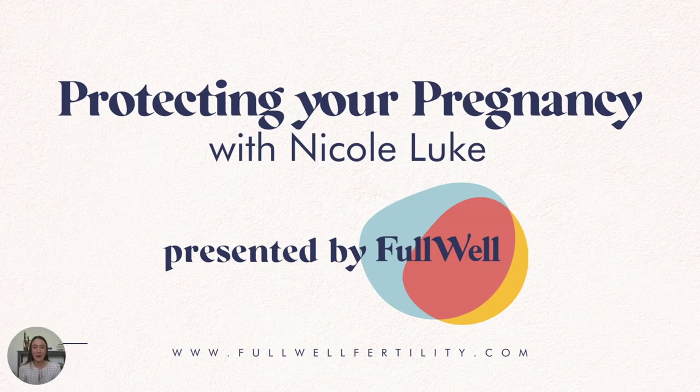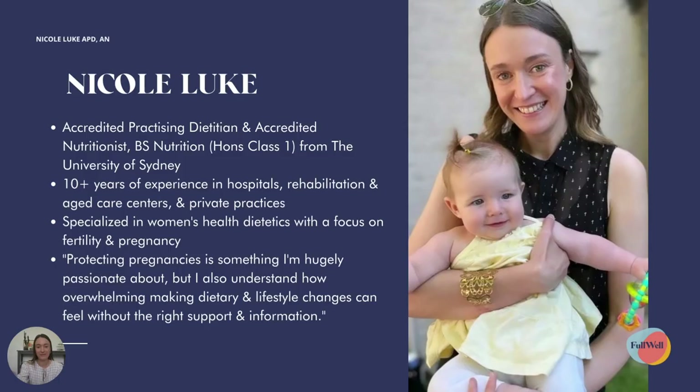Hi everyone and welcome to this Knowledge Well session on protecting your pregnancy. I'm Nicole, an accredited practicing dietitian and accredited nutritionist here in Sydney, Australia. I'm also one of Full Well's team members — the Nutrition Communications Coordinator. So if you've reached out via Instagram, Facebook or sent an email, you've potentially spoken with me already. Hello and welcome — let's get into the presentation.